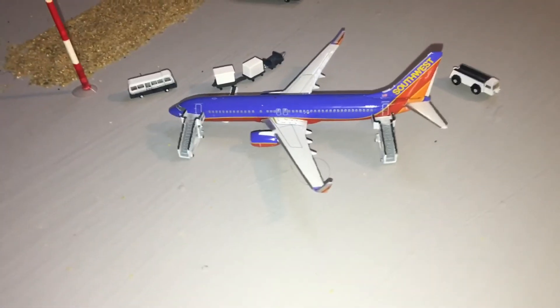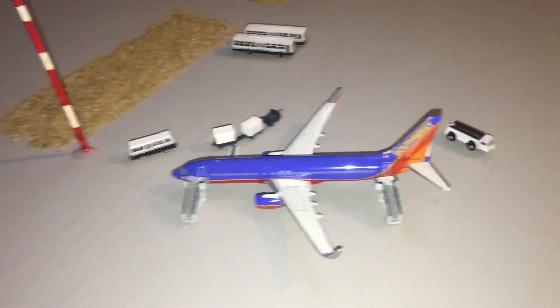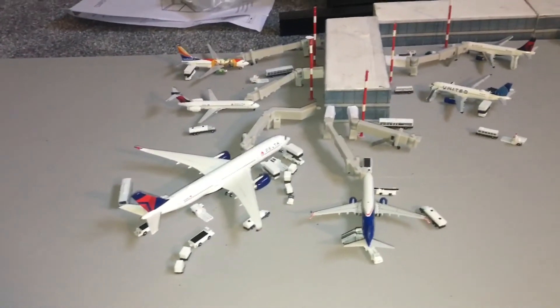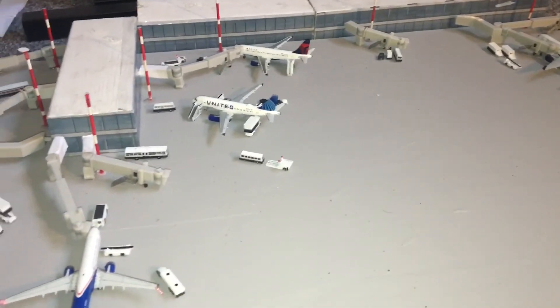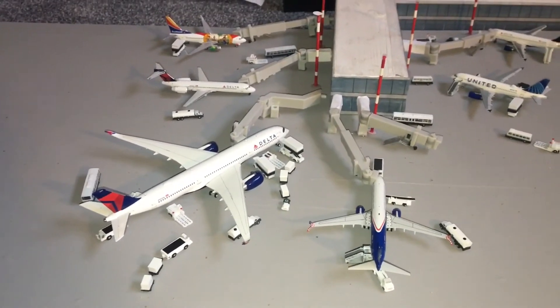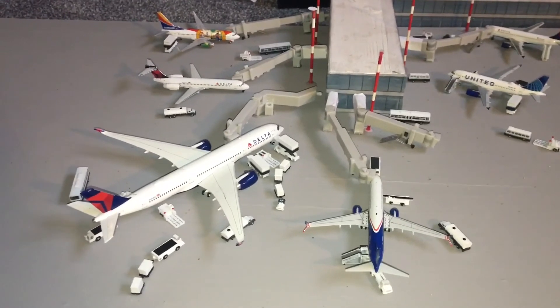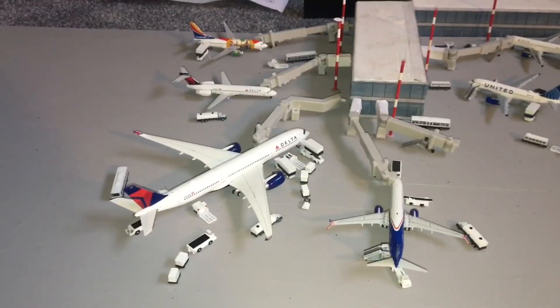And then we have this Southwest 737-800 with service to Chicago Midway. So that's just about it — I haven't really got many models to mess around with for this airport, so we'll leave it at that. Just a quick video to put out on the channel. I hope you enjoyed; feel free to leave your comments down below and give us some more airport ideas for US airports that I could do. Thanks for watching guys, and I'll see you in the next one. Bye.